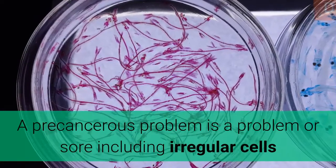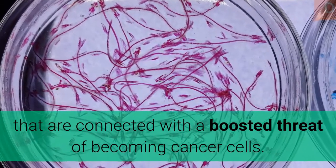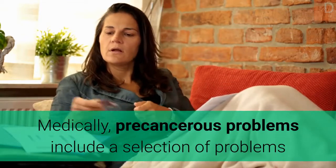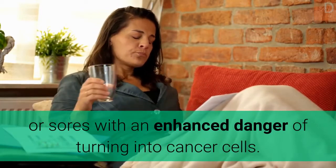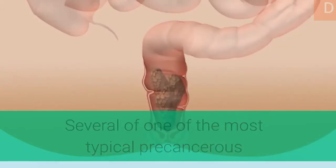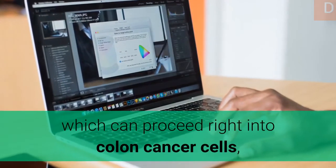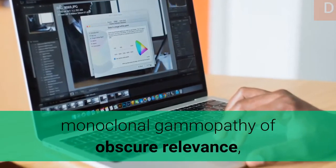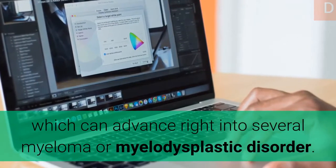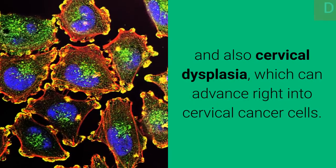A precancerous condition is a condition or lesion involving abnormal cells that are associated with an increased risk of becoming cancer. Common precancerous conditions include certain colon polyps, which can progress into colon cancer; monoclonal gammopathy of undetermined significance, which can advance into multiple myeloma or myelodysplastic syndrome; and cervical dysplasia, which can progress into cervical cancer.